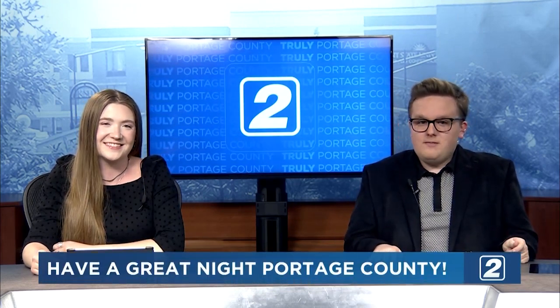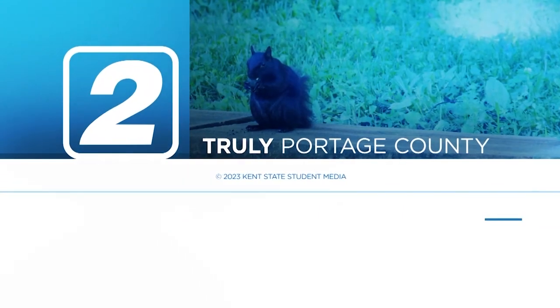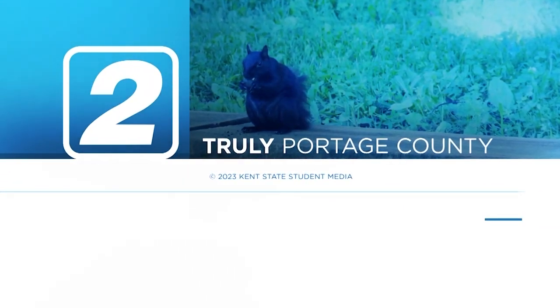That's all we have tonight for you, Portage County. Thank you so much for joining us. For updates on all these stories and more, visit our website at KentWired.com and our social media on all platforms at KentWired. I'm Jacob Brooks, and I'm Gabby Jonas. Have a great night in Portage County — we'll see you next time.